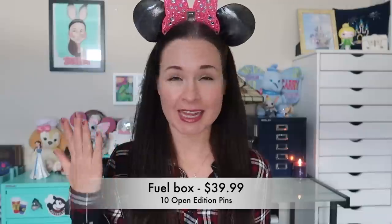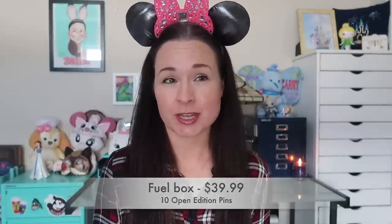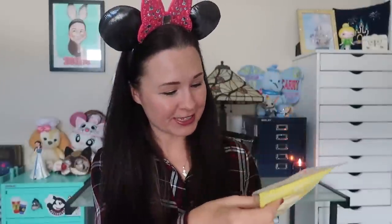The next price point is $39.99 for their Fuel Box, which contains 10 open edition pins. That's 10 pins for about $40 including shipping — definitely a good way to build up a collection of traders. I haven't looked at them yet but I'm going to get close to my camera and show you all 10 in a row. Here it is — the big thick Fuel packet.